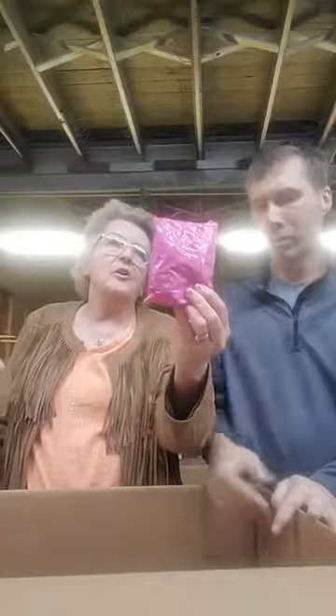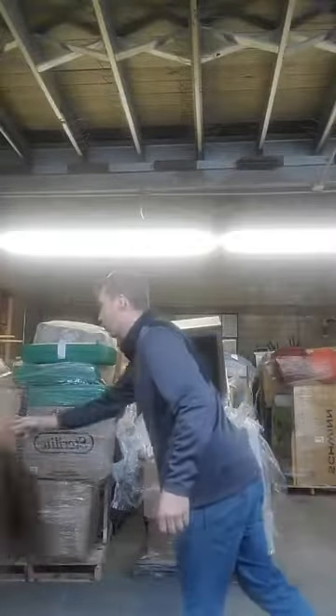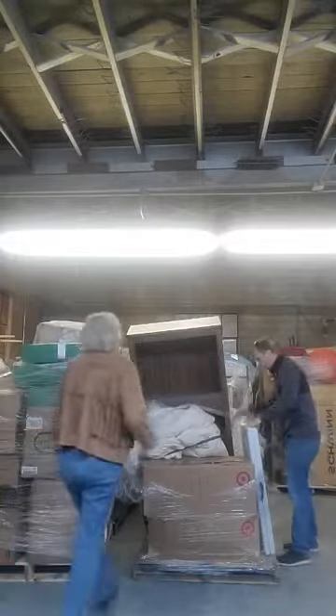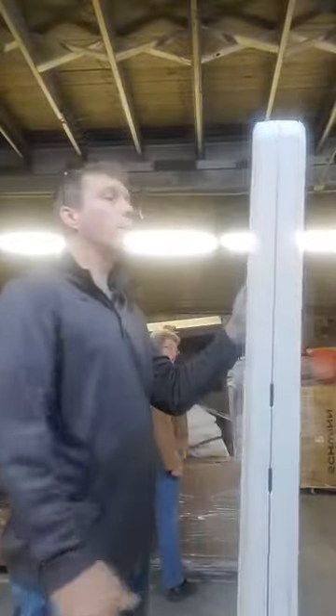Surprise packets — you don't know what you're getting until you open them. Socks, socks, socks. Some markers. More puzzles. A folding table and bookcase — let me see if I can move these.